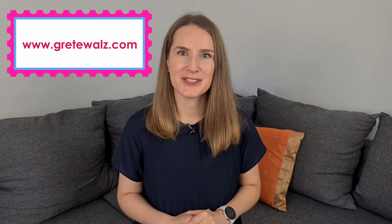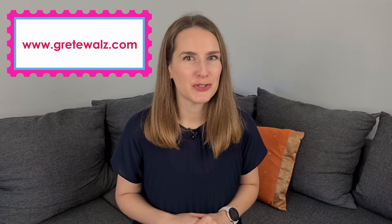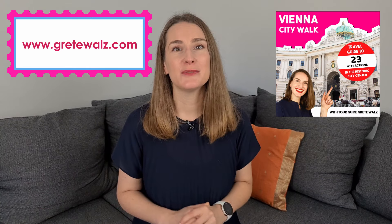Hi, I'm Grete and I'm a certified tour guide in Vienna. If you plan to visit Vienna you might want to check out my website www.gretewalz.com where you can book a tour with me, purchase my Vienna audio guide, or check out my list with Vienna travel essentials. Now let's get back to the video with an overview of Schönbrunn Castle and Park.